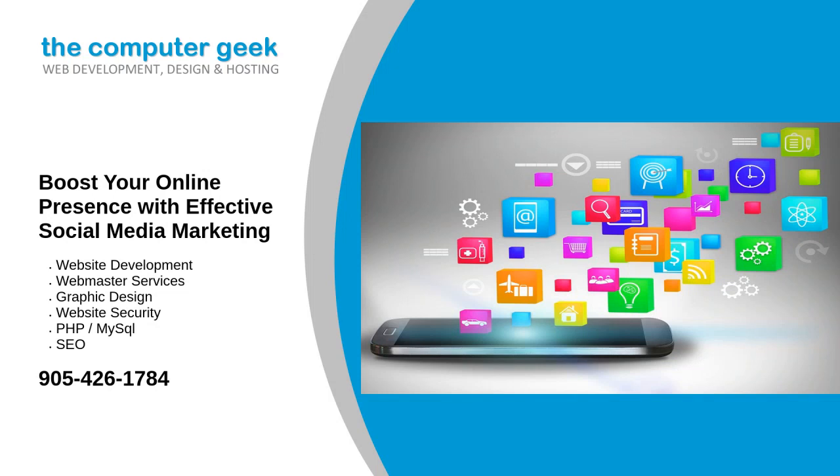In today's digital landscape, a strong online presence is crucial for businesses of all sizes. Social Media Marketing (SMM) plays a pivotal role in achieving this. It helps businesses connect with their audience, build brand awareness, and drive growth. Here's how you can effectively boost your online presence using social media marketing.